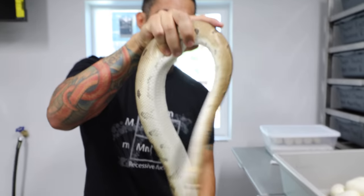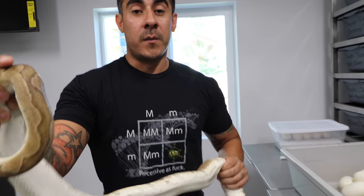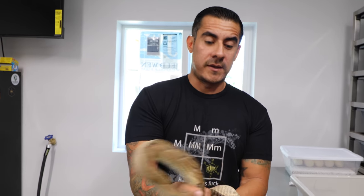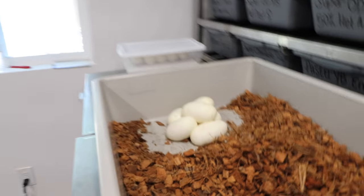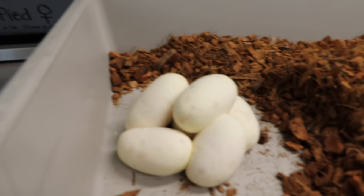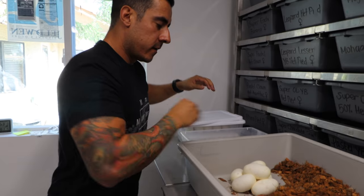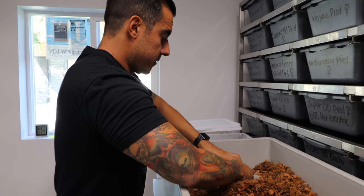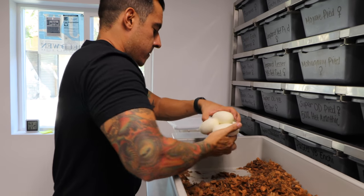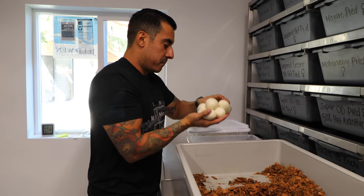Same thing with her — put her in a tub as well and then get these eggs, candle them, and put them in new tubs. Right here we have one, two, three, four, five, six eggs — six big eggs!